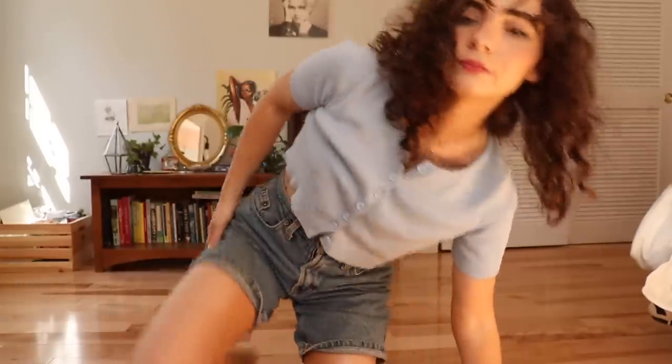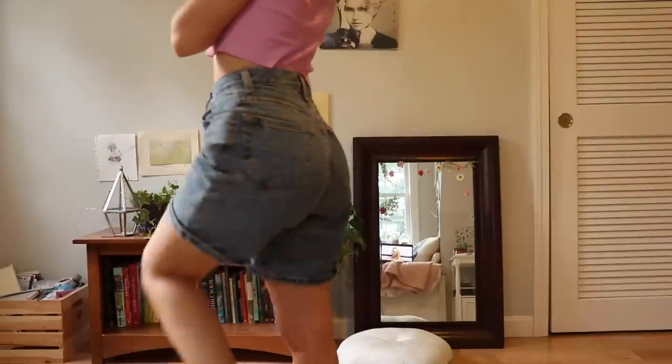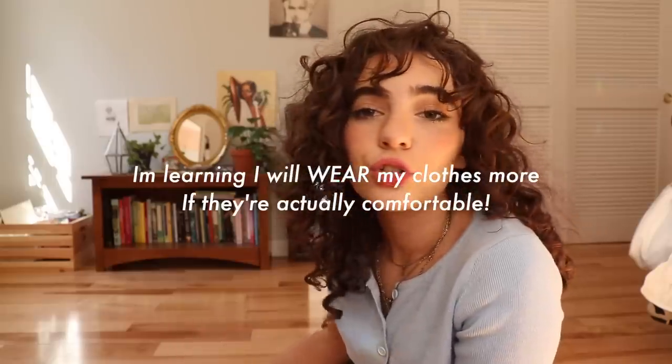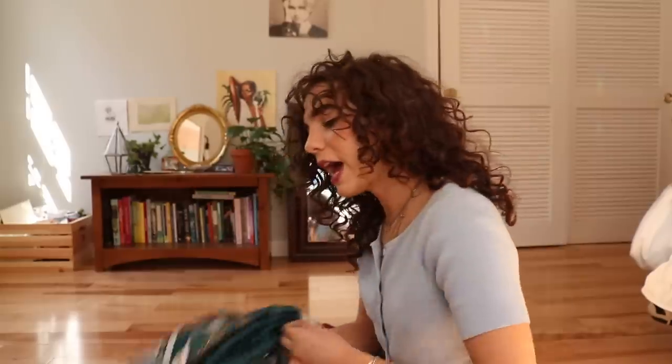These shorts are also the Gap classic fit style, just in the shorts version, and I got them from Depop as well. These are literally my go-to shorts — my favorite pair of shorts I've ever owned. They fit so well and I really like that they're a little bit longer. A longer fit is so flattering, more spunky and fun, and you don't have to deal with pulling them down all day long.